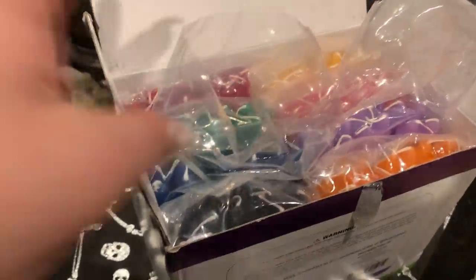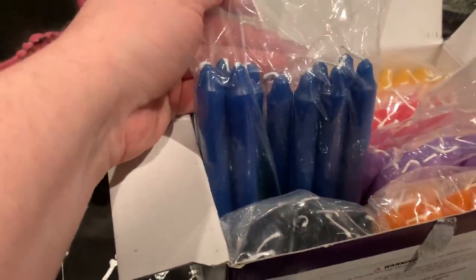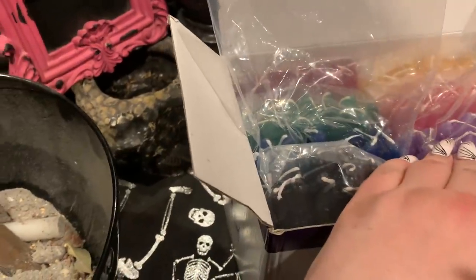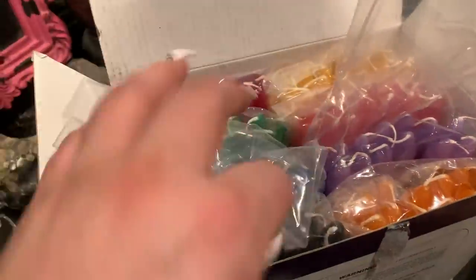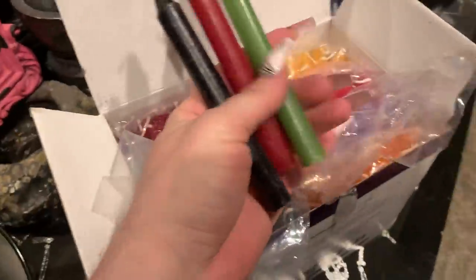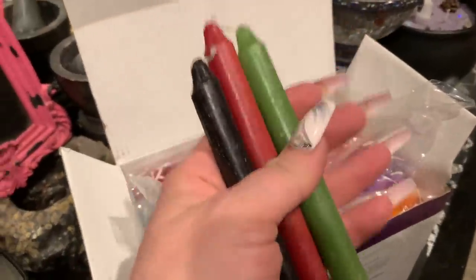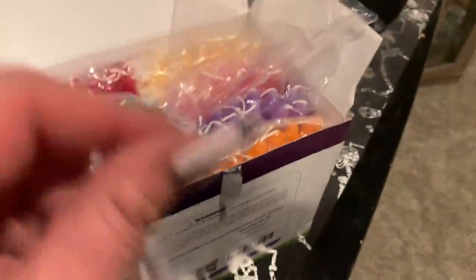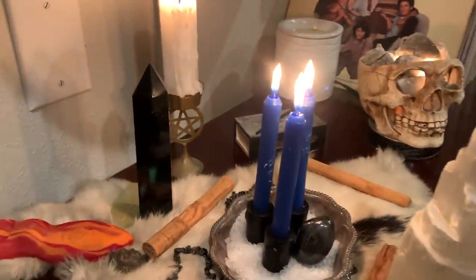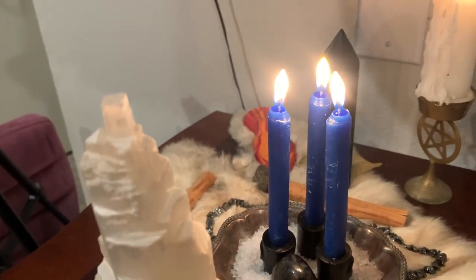Here are the candles we were talking about. The pack is 104 candles and these are the colors you get — they come individually wrapped. These are the blue ones I'm using on my crystal grid. It comes with blue, black, orange, purple/lavender, green, pink, yellow, and red, which I just find amazing. These are ones I have left from the pack I previously purchased, and they're so easy to anoint and they burn so well. Look at how amazing they're burning — absolutely gorgeous. Perfect burn.